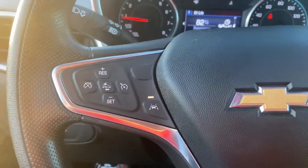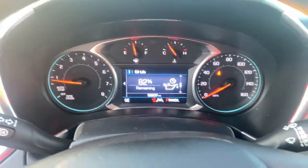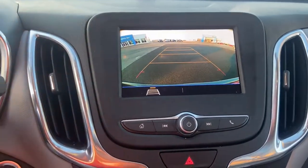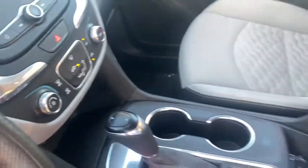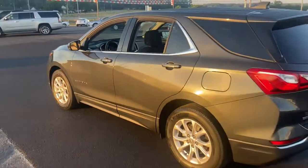The following are some of this vehicle's highlighted options: keyless entry, aluminum wheels, power driver's seat, electronic stability control, intermittent wipers, tire pressure monitoring system, trip computer, bucket seats, power windows, and four-wheel disc brakes.